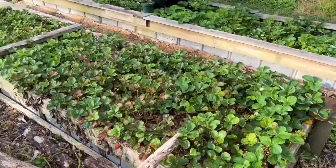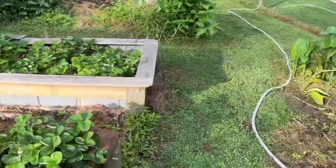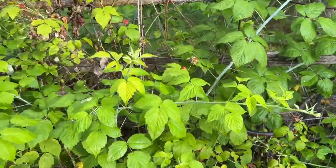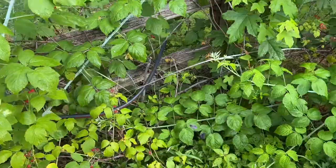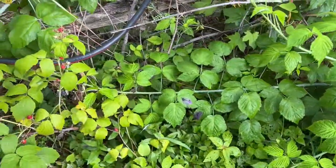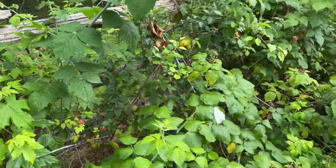Strawberry beds are pretty much done — we've had strawberries and strawberries and strawberries. The raspberries are doing well; trying to keep them away from the birds. My good friend in Indiana, Jimmy, suggested I get some snakes. Well, I couldn't find any rubber snakes this time of year, so I put some garden hose out here. I think they know the difference.